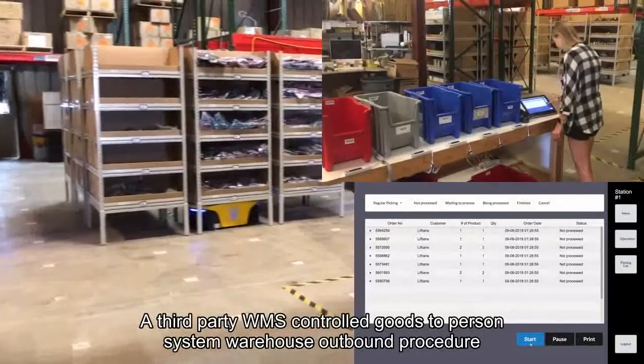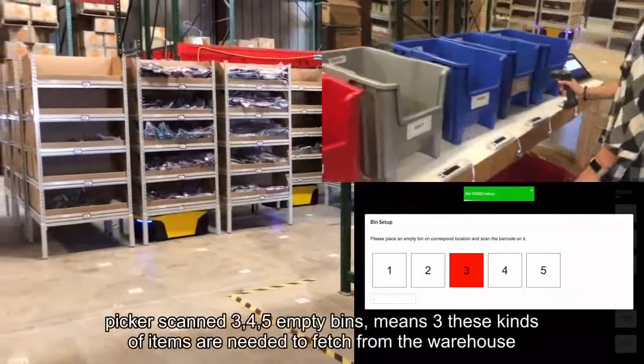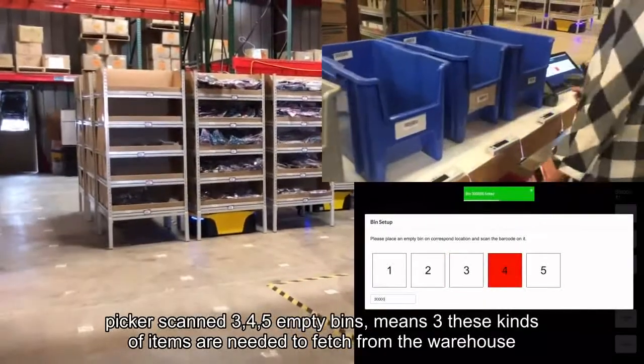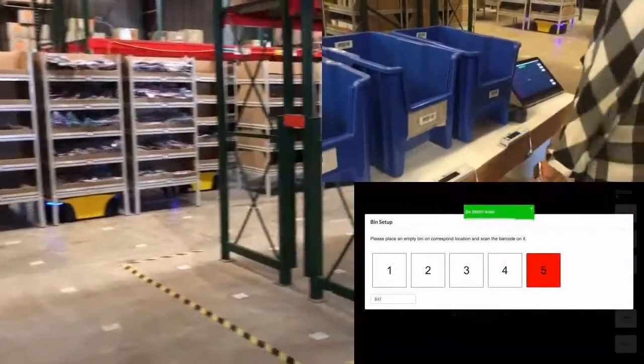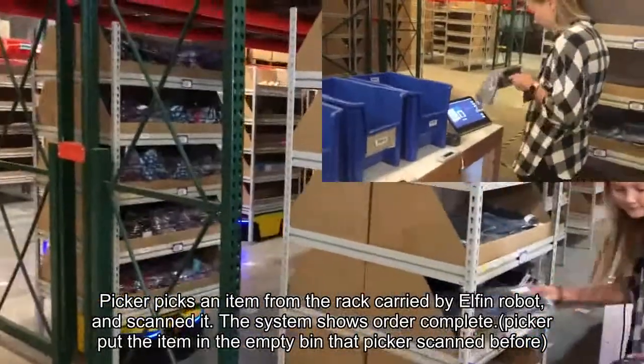What you are seeing now is one of the warehouses Lifshen's is currently serving, located in Redwood City, California. When the picking process starts, Lifshen's system requires the operator to scan all the bins in order to pair the bin with an order.